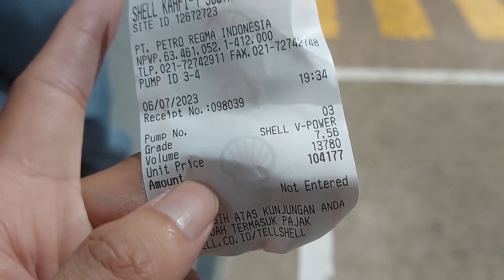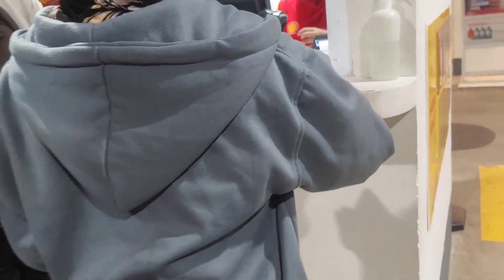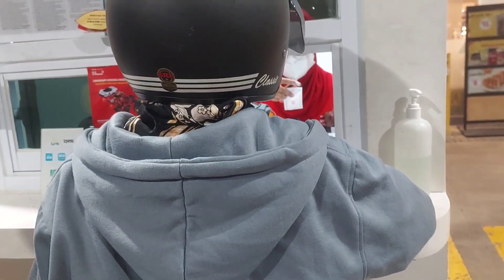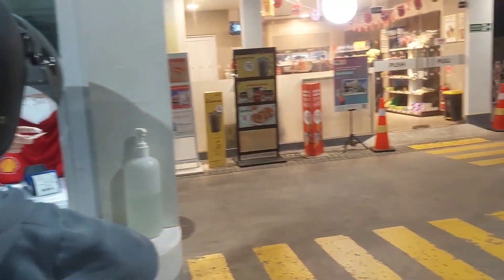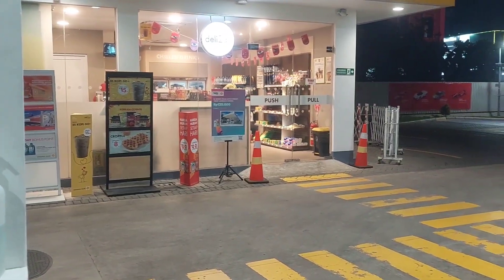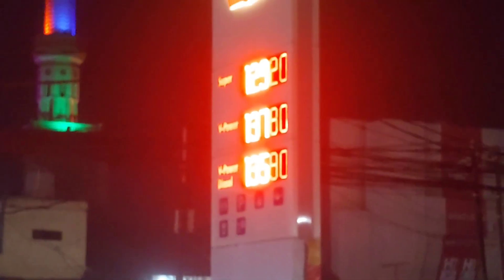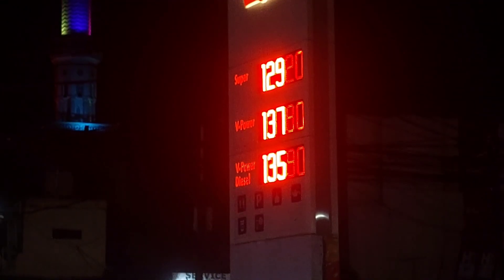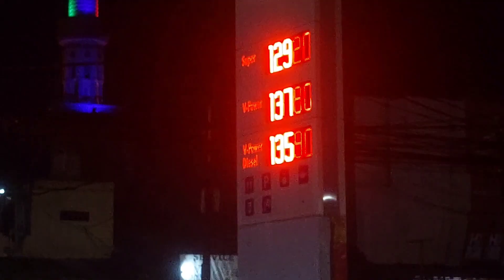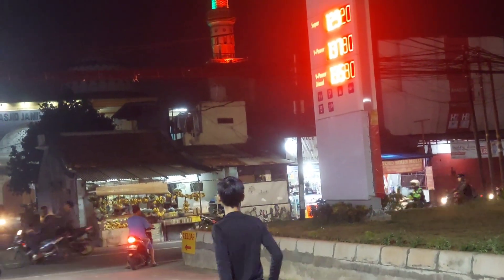Ini yang paling males nih kalau di Shell — semoga Shell bisa improve ke depannya. Pembayarannya cuma 1, 2, 3 langkahnya panjang ya, terlalu banyak. Harga Shell sekarang Rp12.920, yang V-Power nya Rp13.580, V-Power diesel Rp13.590 — yang V-Power Nitros gak ada di sini.